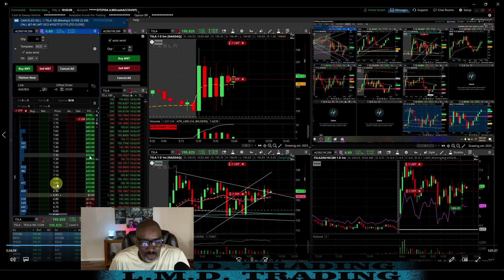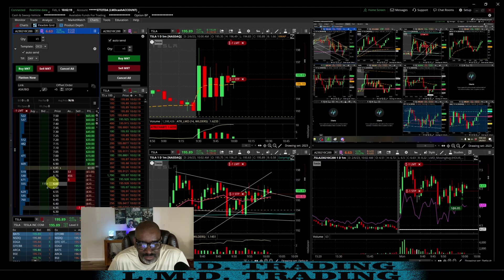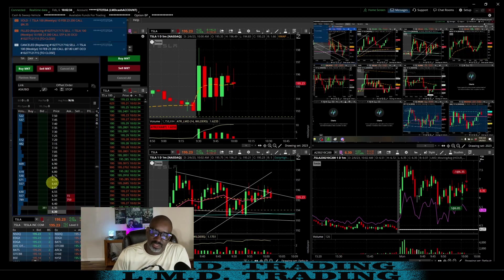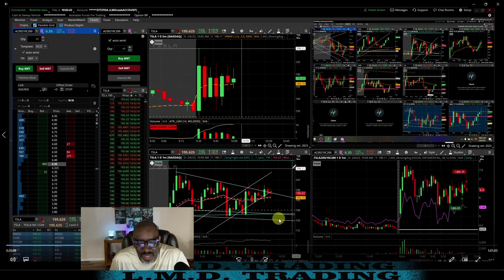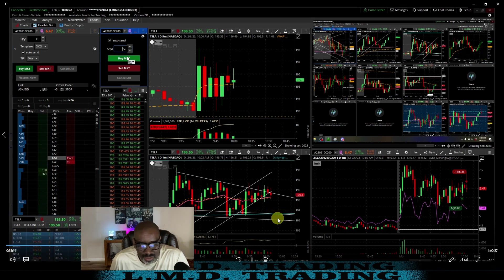These are the ones you have to be a little wiser on. You don't have to be first to the party. Look at it — it was struggling. The buyers just could not overcome that selling pressure. This is what stops are made for — boom, get stopped out. Get a decent little flush back to VWAP, which is also right where the 20 moving average is at. Game over — you lose.